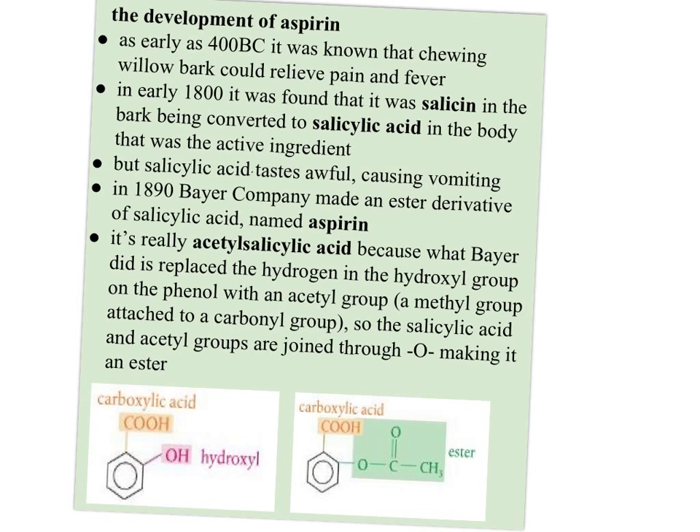So how was aspirin developed? As early as 400 B.C., it was known that chewing willow bark could relieve pain and fever. In the early 1800s, it was found out why this worked: it's salicin in the bark being converted to salicylic acid in the body — that was the active ingredient. But salicylic acid taken directly tastes awful and causes vomiting.